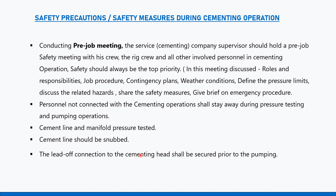Cementing is done in three main circumstances. Number one: when drilling has reached the desired depth, we run the casing and pump cement slurry to seal the annulus. Number two: it is sometimes done to repair the well by squeezing cementation into defective points. Number three: when we need to plug and abandon the well, we also do cementation.